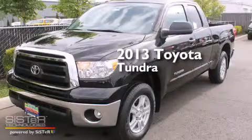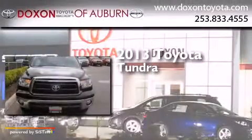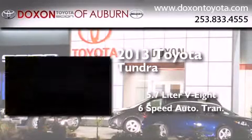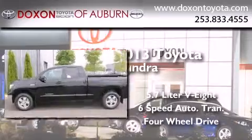This is a brand new 2013 Toyota Tundra. It has a 5.7 liter 8-cylinder engine, a 6-speed automatic transmission, and the added capability of 4-wheel drive.